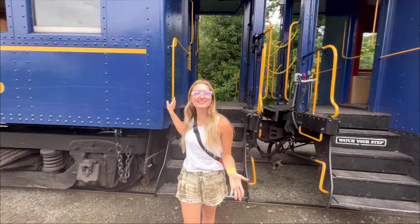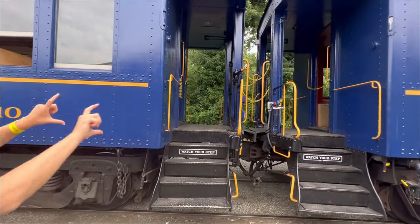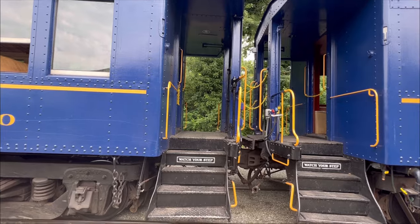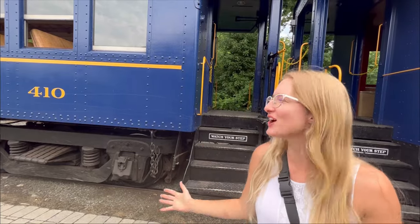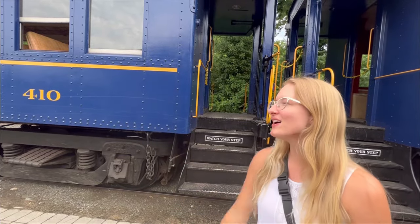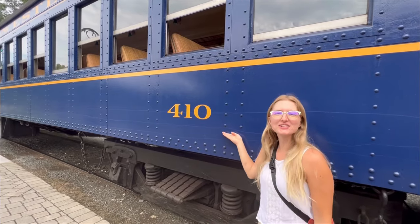In the 60s the FRA declared this type of train car unsafe because of the open area, so they no longer allowed this train to run. But they were able to purchase each of these cars for $700 so that they could take people along this railway like we did today.